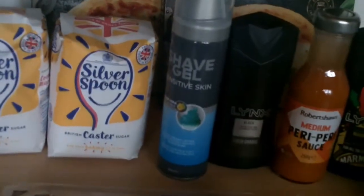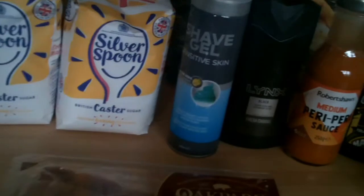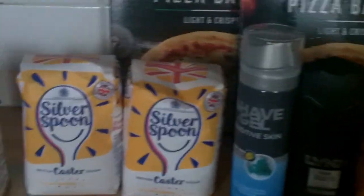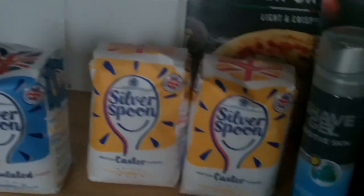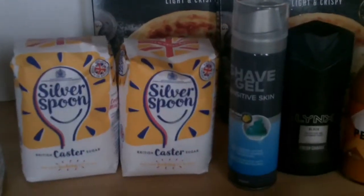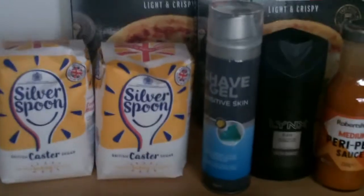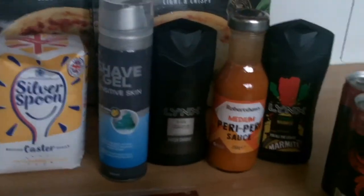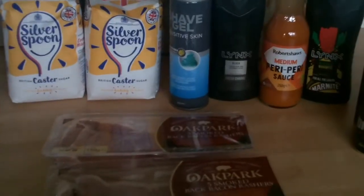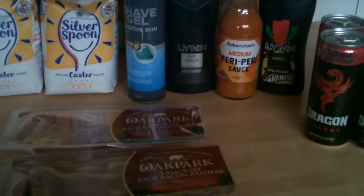Including the Tesco shop of £48.82, it all came to £59.70. But that is a lot of food for that money! Hopefully I'll do another shop, but it might be a bit more than a week because of how much food we've got. We'll do some cooking anyway — see you next time, bye bye!